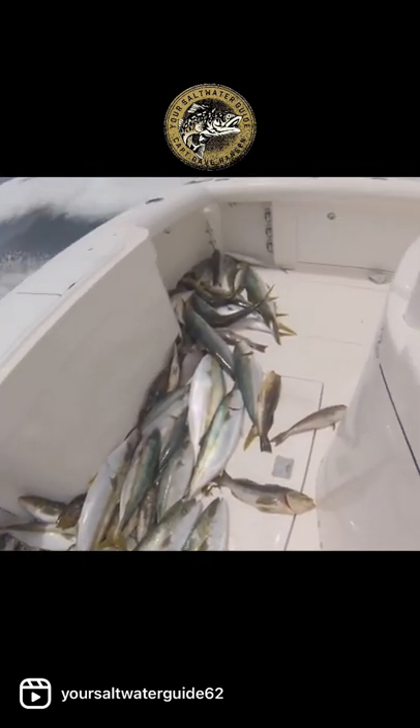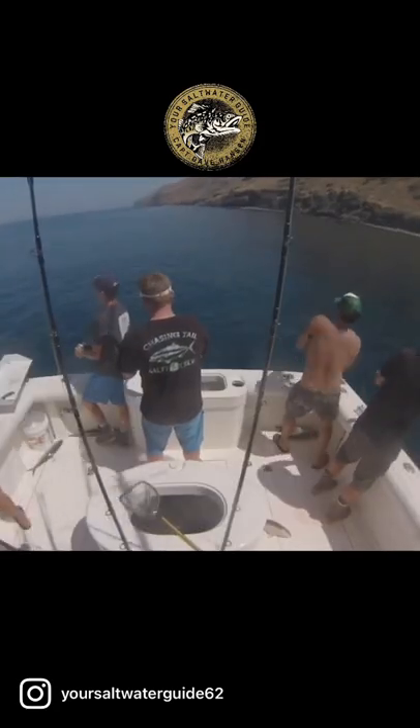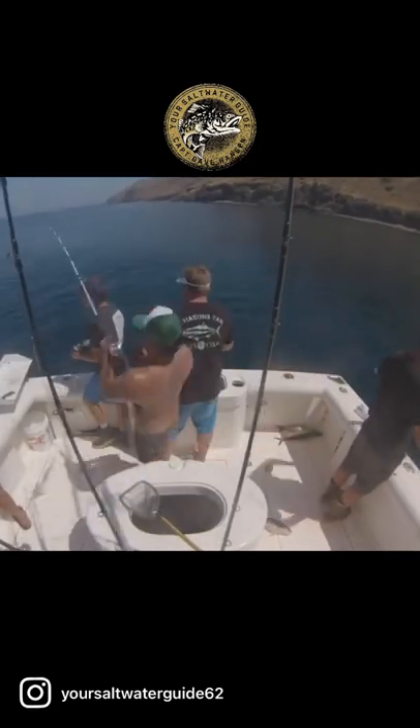Check it out. Here's a little bit of the action as we get you over to San Clemente Island. This is where we're fishing. Pretty fun fishing.